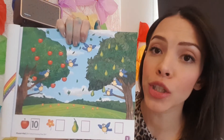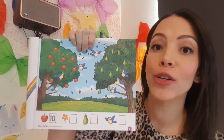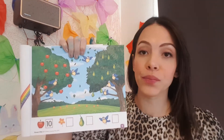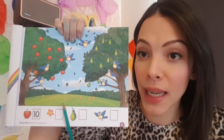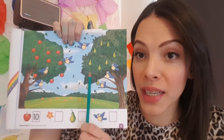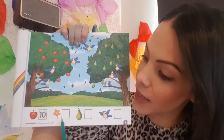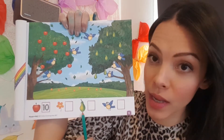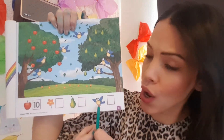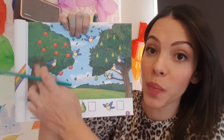What's page number three about? It's about numeracy. You will be counting each one of these things. You need to count how many flowers, how many pears, and how many birds you can spot in this picture.